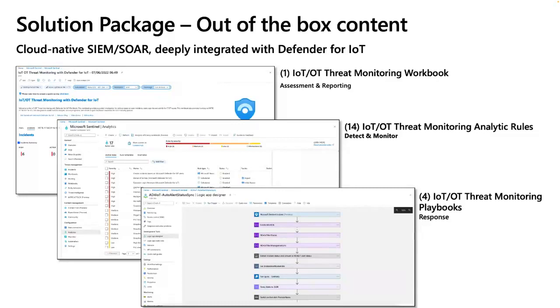Building such content packages normally requires a lot of effort from SOC engineers. By providing them out of the box, we reduce the time it takes to solve incidents and converge IT and OT. The solution package includes three types of content: workbooks for dashboards and general insights, analytics rules to reduce alert fatigue by focusing SOC teams on the most important alerts, and playbooks for incident response.